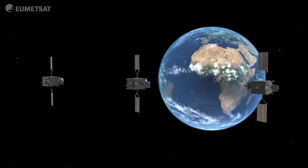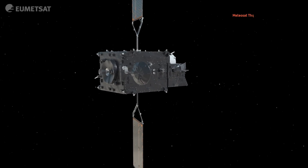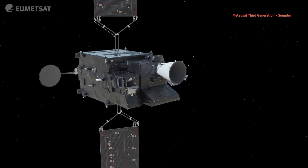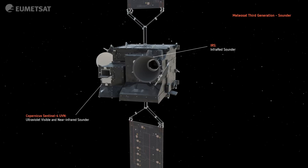The second of the satellites in the MTG system provides the sounding services, taking vertical information of the atmosphere. There are two instruments: the Infrared Sounder and the Ultraviolet Visible and Near Infrared Sounder.